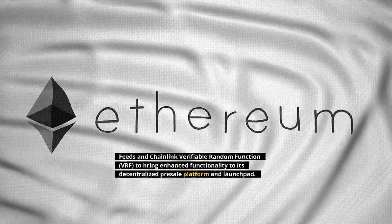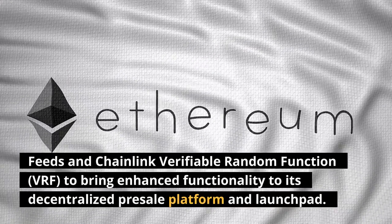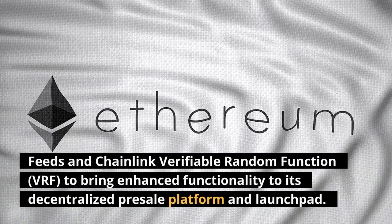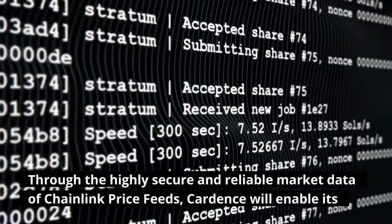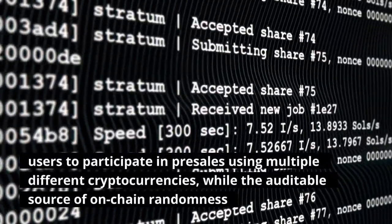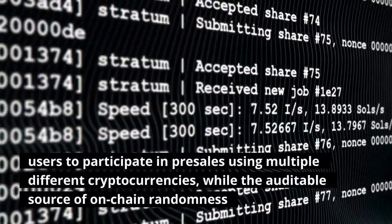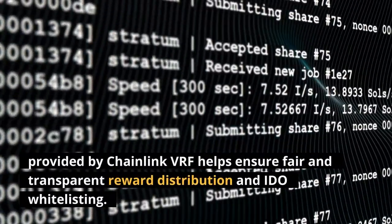Cardans is happy to announce that it is integrating Chainlink price feeds and Chainlink Verifiable Random Function, VRF, to bring enhanced functionality to its decentralized pre-sale platform and launchpad. Through the highly secure and reliable market data of Chainlink price feeds, Cardans will enable its users to participate in pre-sales using multiple different cryptocurrencies, while the auditable source of on-chain randomness provided by Chainlink VRF helps ensure fair and transparent reward distribution and whitelisting.